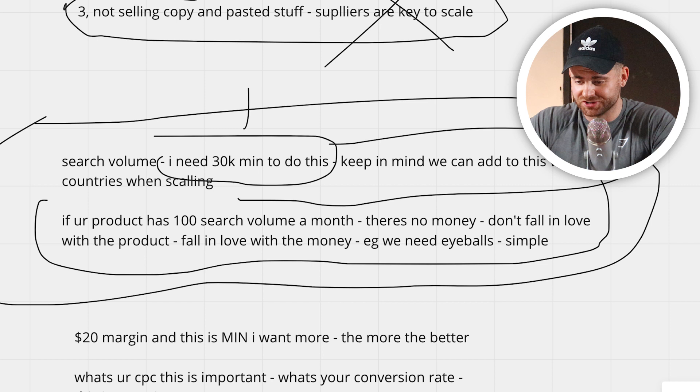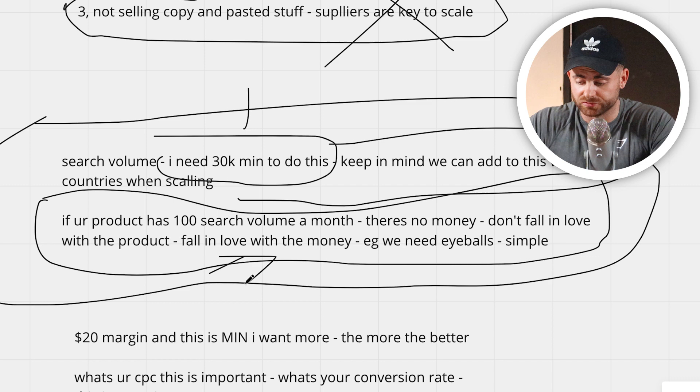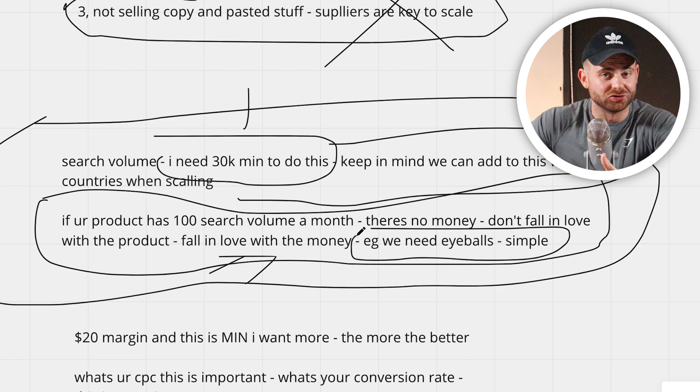If your product has only 100 search volume a month, there's no money. Don't fall in love with the product — fall in love with the money. Somebody in our course messaged me on Discord asking if he should sell something he's passionate about. I said no — be passionate about making money. These are just stores you want to get going. I'm not passionate about what I'm selling; I'm passionate about 100K months. You can sell something you're passionate about, but if it doesn't perform you'll just close the store. Be passionate about the numbers, analytics, product development, suppliers, and the whole flywheel of e-commerce.